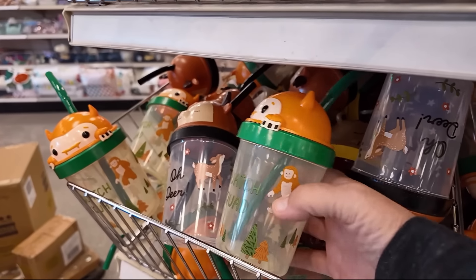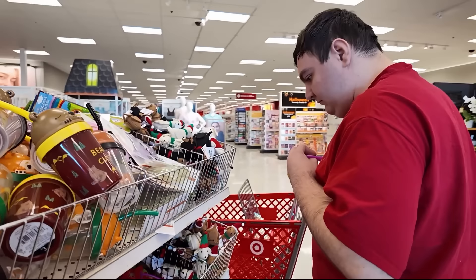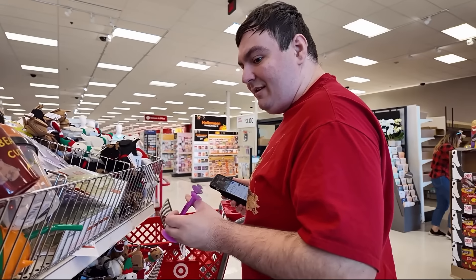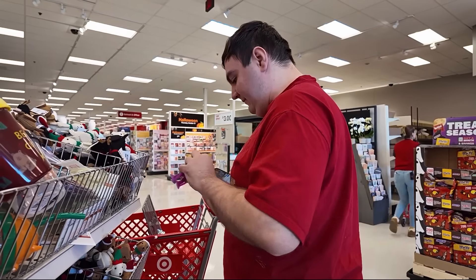This looks like a Bigfoot little drink cup. Craig, how do you use that? You suck them — it's a suction cup.